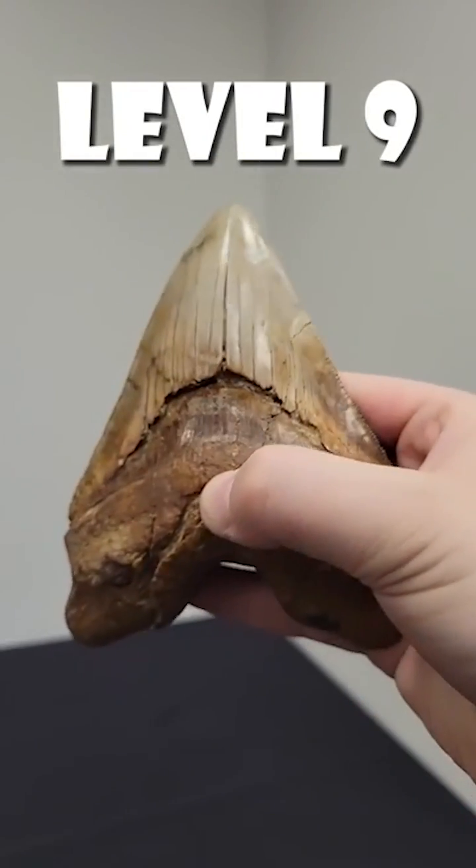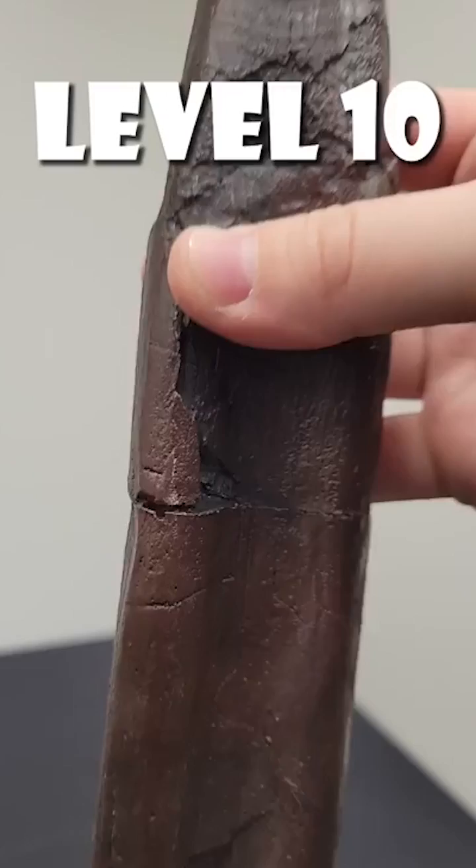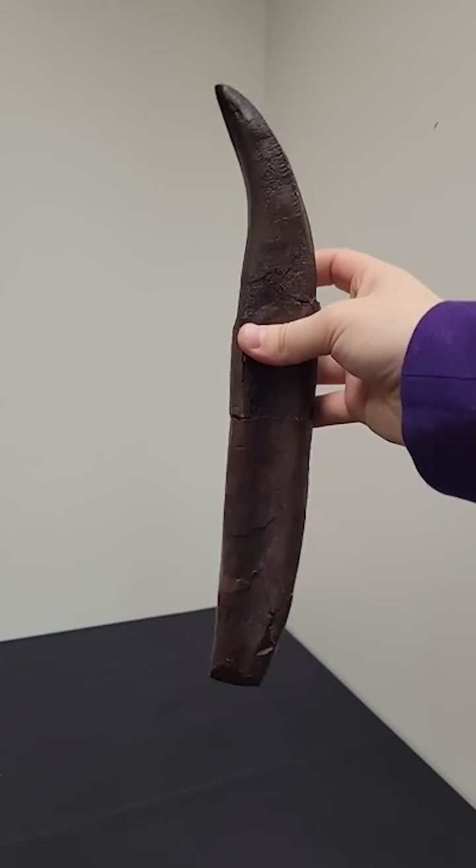Level nine: megalodon teeth are about as scary as they come. These serrations are so sharp you can still cut yourself on them. And level ten: this fifteen-inch-long T-Rex tooth reminds us why we're glad T-Rex is extinct.